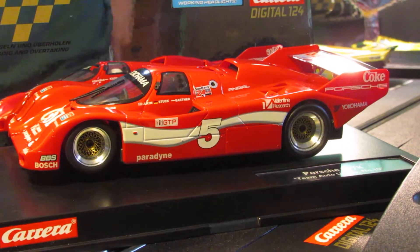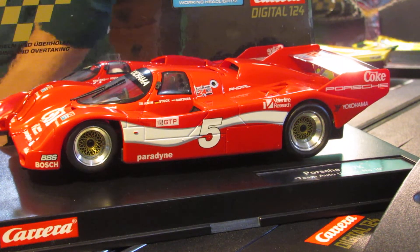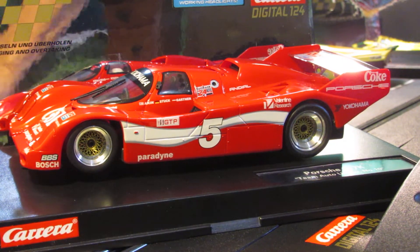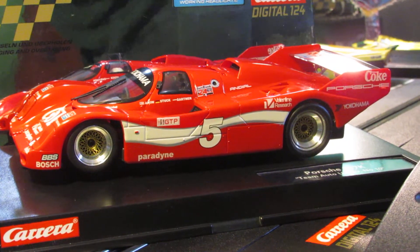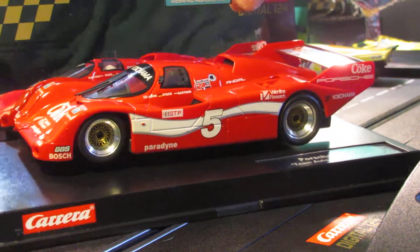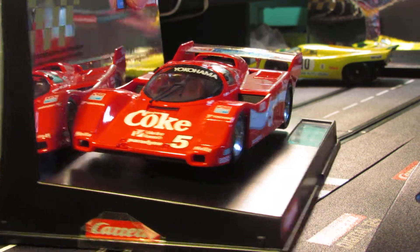Hey gentlemen, how you doing? I got a car here for today. It's actually not a new Carrera — it's a BRM 124 car, but I do have a Carrera chip in it and I run it on my Carrera track. That's the only place I ever run it, so I consider it kind of half a Carrera car. I thought you guys would like to check it out. I got a video of this one on a pretty big track in my living room if you want to go check that out on YouTube. It is a BRM car but I got a digital chip in it.